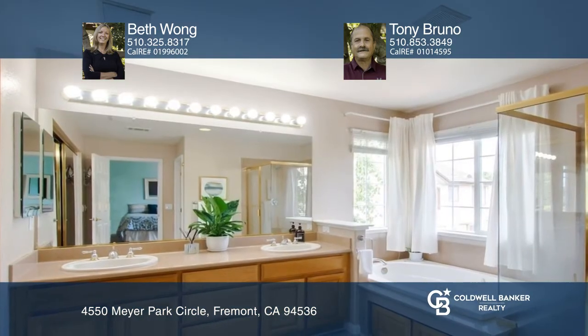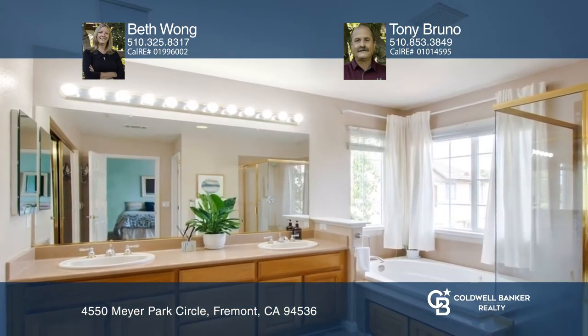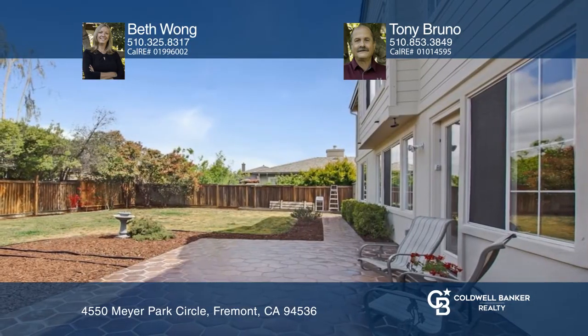The spacious primary retreat boasts a walk-in closet, vaulted ceiling, and jetted tub. The backyard patio is ideal for entertaining.